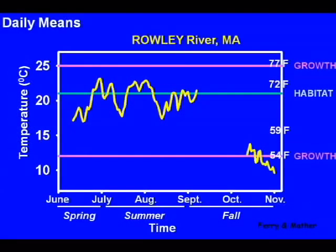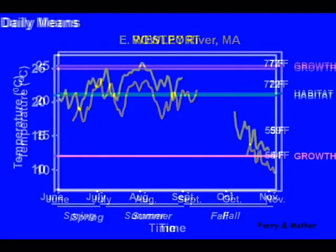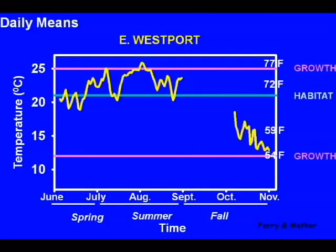What Kristen and I did was put continuously recording thermometers in many estuaries along the Massachusetts coast, and we got a seasonal record of how warm or cool the estuary was. Here you see the record for the Rowley River in northeastern Massachusetts, and you can see that in spring the temperature is within the range of optimal growth and a little bit below that which is selected as optimal habitat. In the summer it's still within the range of optimal growth, but in late fall it does start to get too cold. From the Rowley River we do conclude that it's a pretty good thermal environment for the fish.